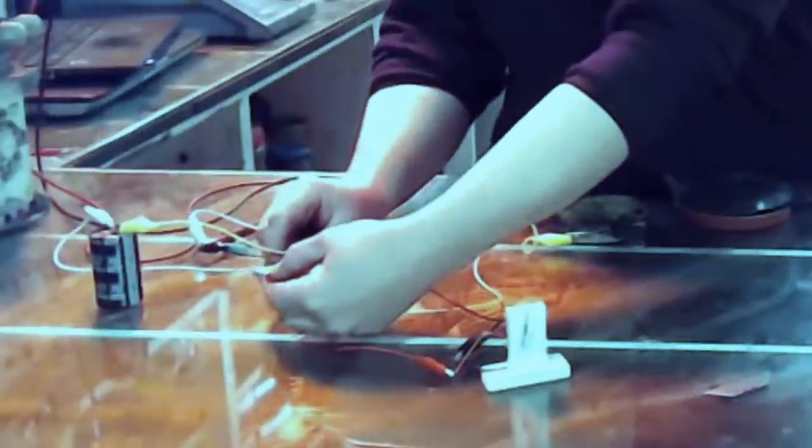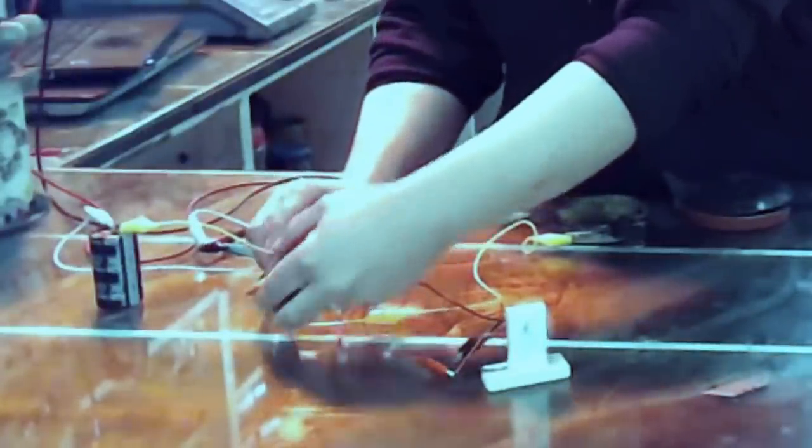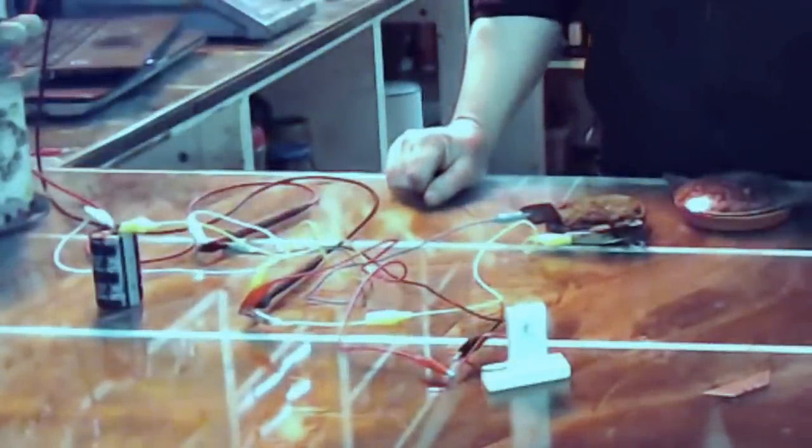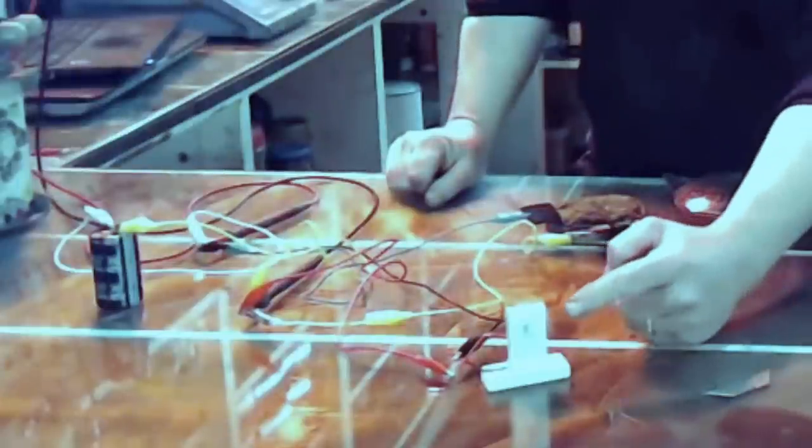Let's give this a go and see what happens. I left this charging for a couple of days — it is connected to that super capacitor — and there we go, it's spinning that motor like billy-oh.